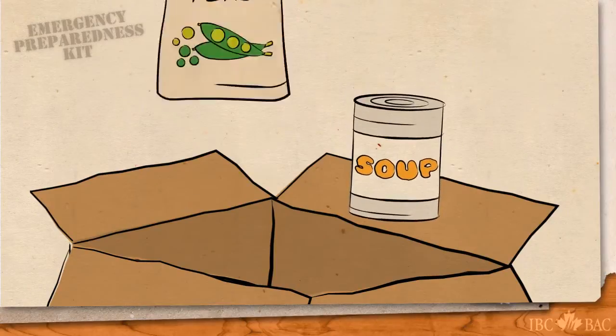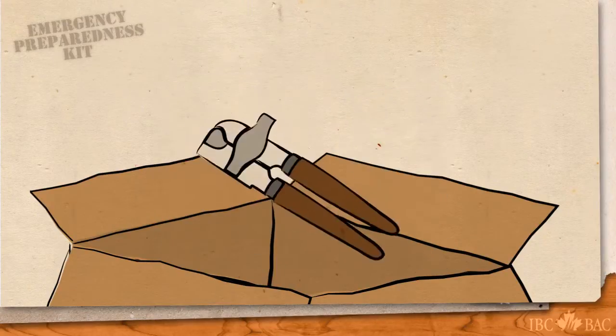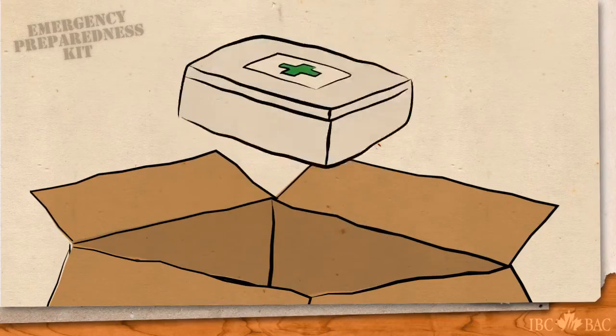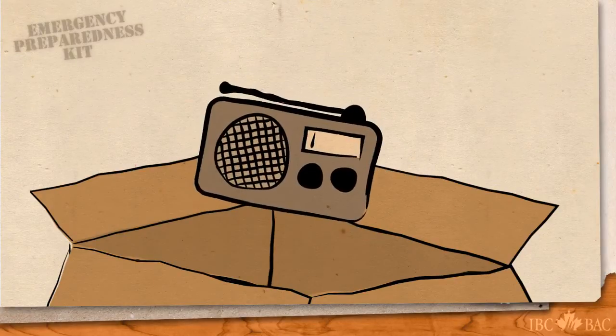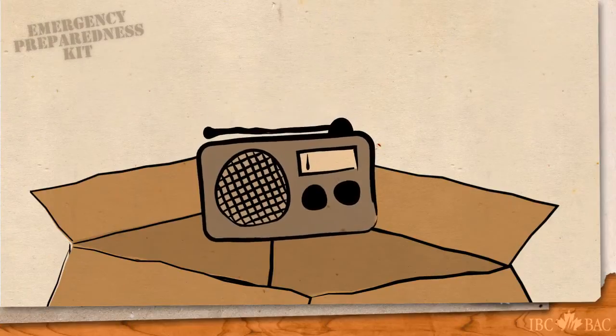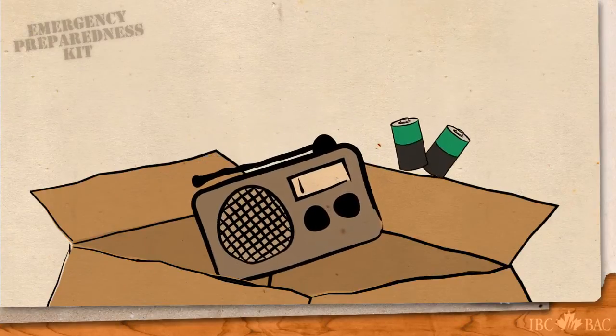A hand-cranked can opener. A first aid kit. A flashlight and spare batteries. A portable radio, either a wind-up or battery-powered model — and remember, extra batteries.